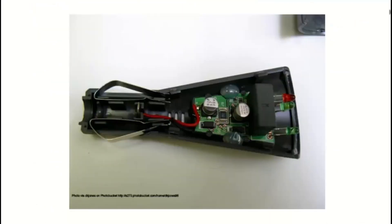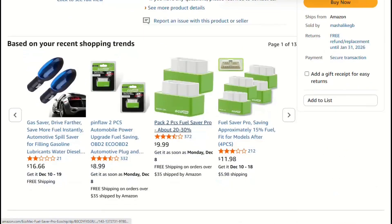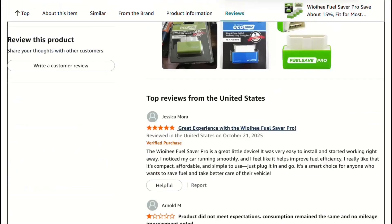I analyzed Amazon reviews for similar devices. The positive ones mentioned changed routes, recent tune-ups, or different driving habits. The negative reviews tracked mileage scientifically. Several found they used more gas with the device installed.